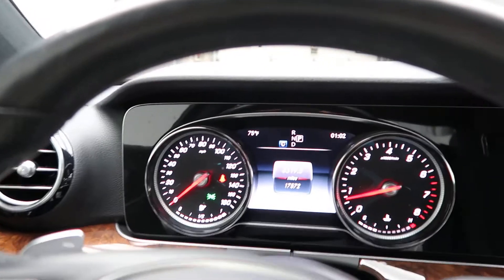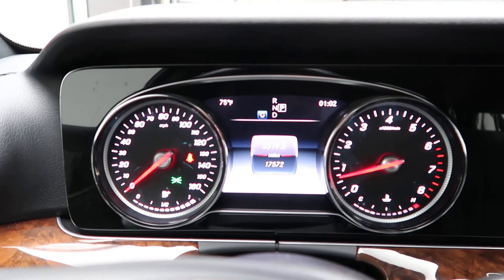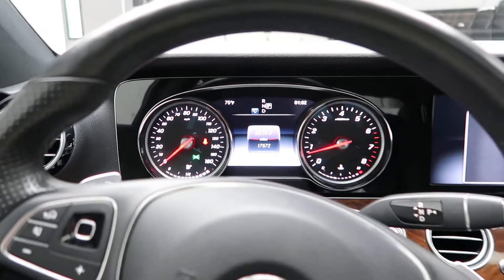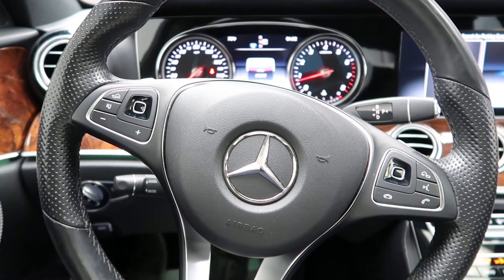This E300 has 17,572 miles. Carfax and service records are available online. If you'd like to view more photos of this vehicle, check out FeldmanImports.com.